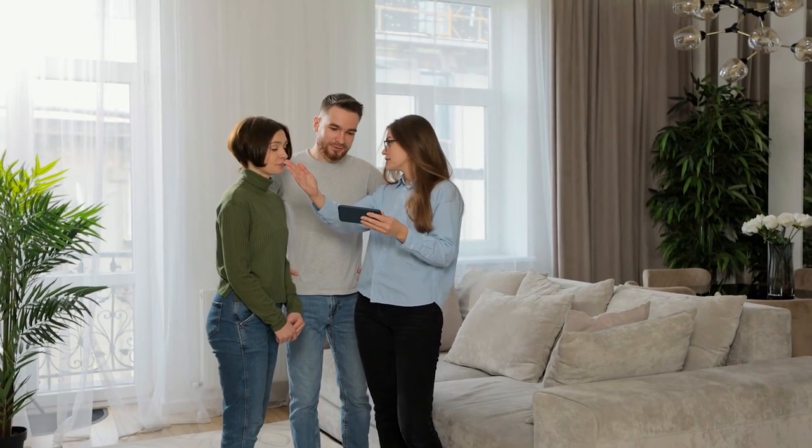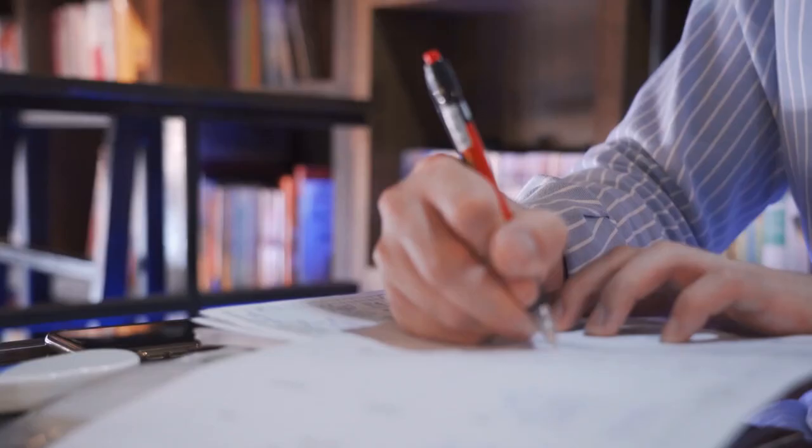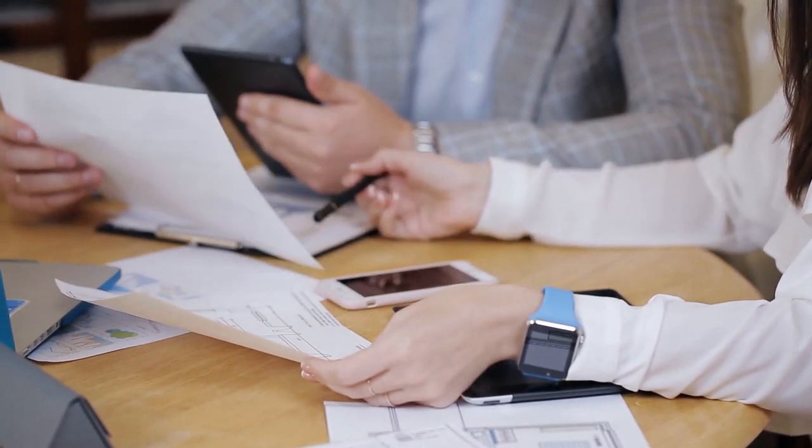My suggestion — whether you have a realtor or you're selling for sale by owner — get on a call with the mortgage broker who signed that mortgage pre-approval and have a conversation with them. Tell them that one of their potential borrowers is making an offer on your property and you want to verify their creditworthiness and whether they're really going to be approved for this loan, and whether the broker did all the necessary verification before granting that pre-approval.